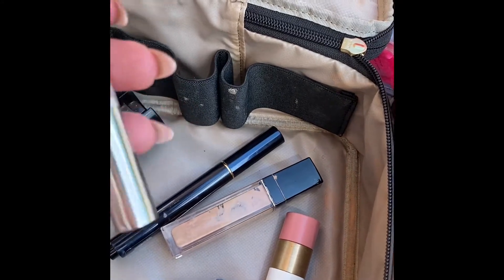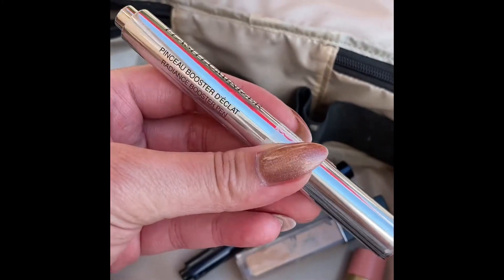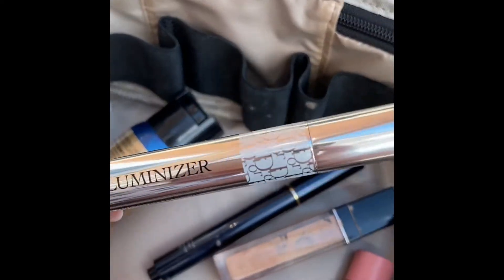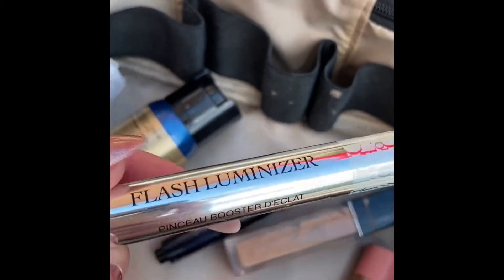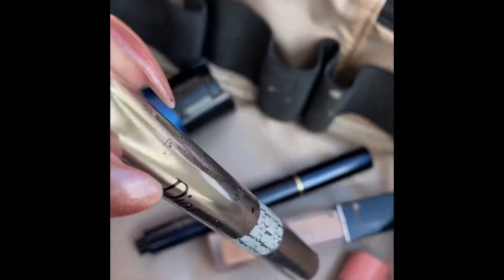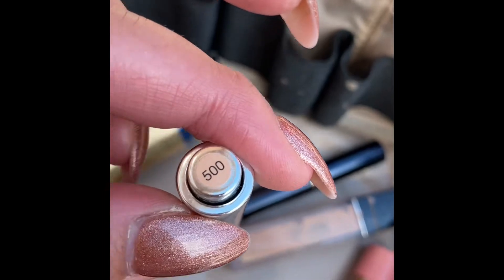I also have the Dior Flash Luminizer — it's like a radiant pen, a very sheer light concealer and radiance booster, but I use it to highlight. This one is in shade 500.